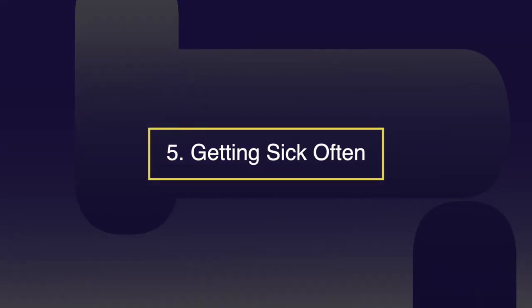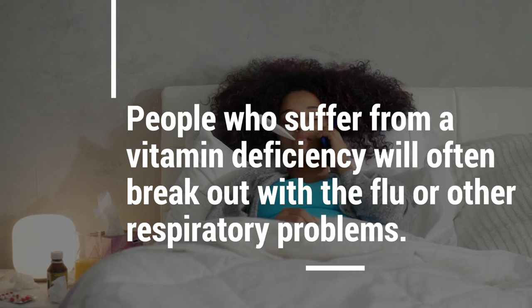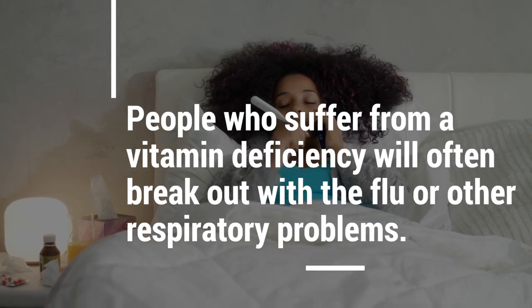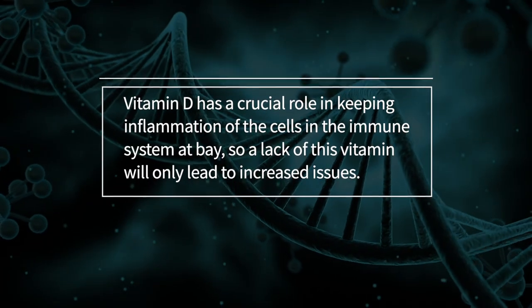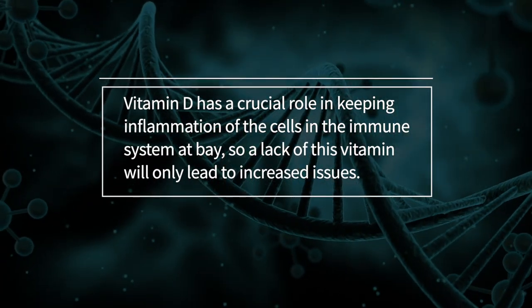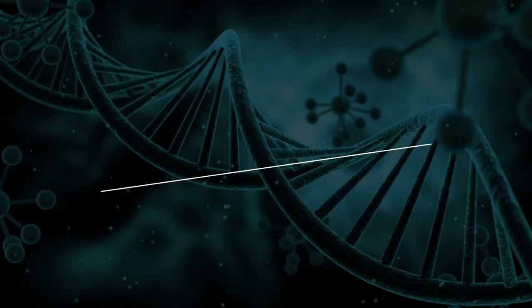Number five: getting sick often. People who suffer from vitamin D deficiency will often break out with the flu or other respiratory problems. Vitamin D has a crucial role in keeping inflammation of the cells in the immune system at bay, so a lack of this vitamin will lead to increased issues.